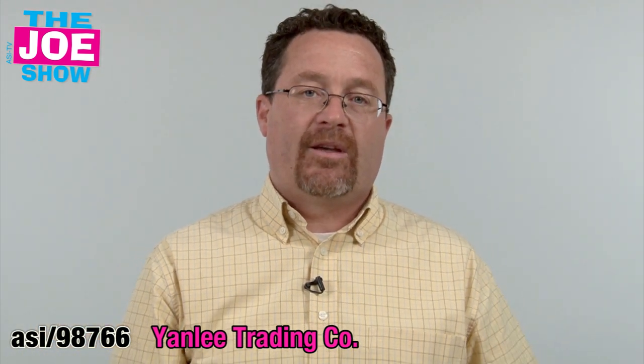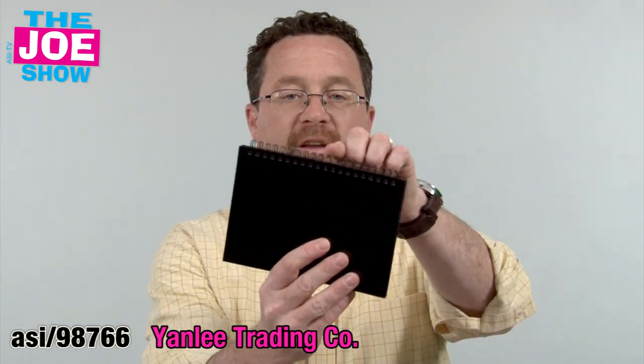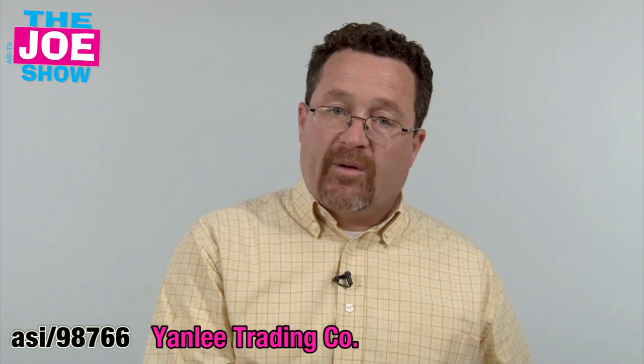The stone paper journal is also smudge-proof, biodegradable, and completely compostable — you put it in a compost heap and the only thing left is the little spiral wire. So if you're going to conferences and having big sales meetings and you use journals, this is a great eco-friendly option.